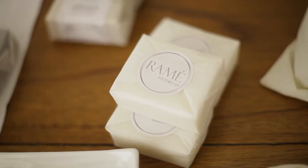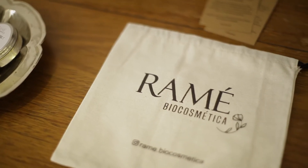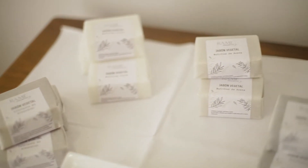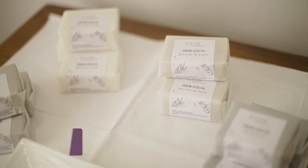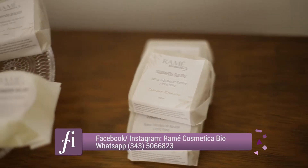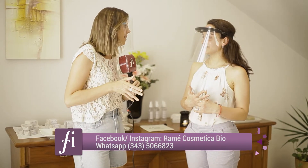Ramé es una empresa de emprendimiento familiar, lo llevo adelante con mi hermano que también es ingeniero. La idea surge de crear cosméticos que sean una opción a los cosméticos que ya existen en góndola, más sustentables y saludables.